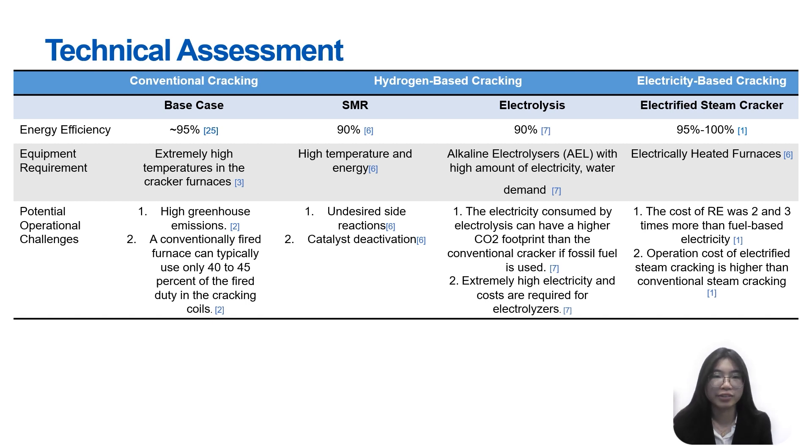For potential operational challenges: SMR may have undesired side reactions and catalyst deactivation. For electrolysis, the electricity consumed can have a higher CO2 footprint than the conventional cracker if fossil fuels are used. For the electrified steam cracker, the cost of renewable energy is 2 to 3 times more than fossil fuel-based electricity, making the operation cost of electrified steam cracking higher than conventional steam cracking.